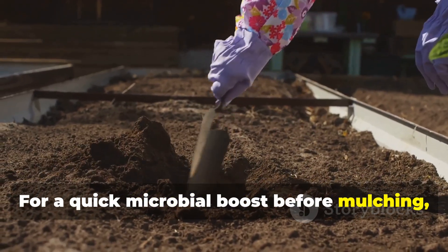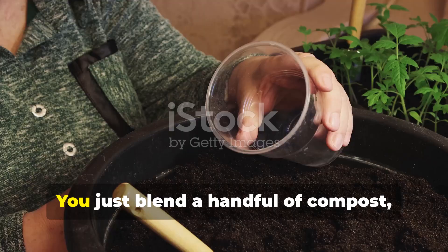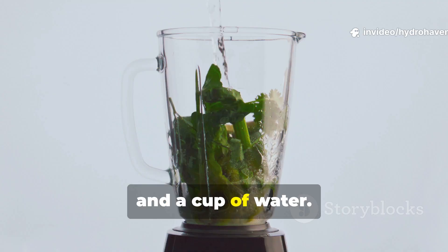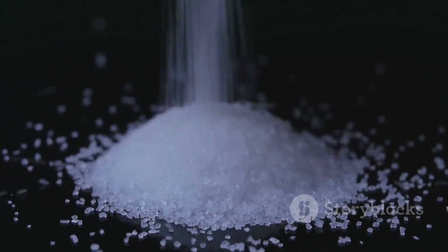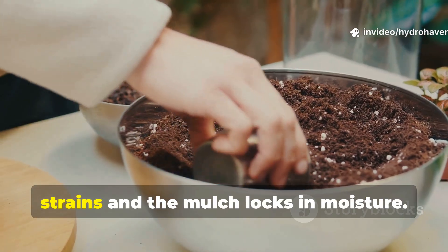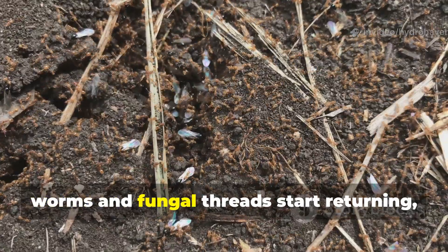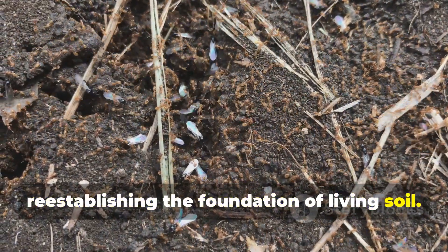For a quick microbial boost before mulching, gardeners often use what's called a microbial slurry: blend a handful of compost, a piece of overripe fruit, and a cup of water, then pour it straight onto the soil and cover immediately with mulch. The fruit sugars activate bacteria, the compost seeds the soil with microbial strains, and the mulch locks in moisture. Within about a week, worms and fungal threads start returning, re-establishing the foundation of living soil.